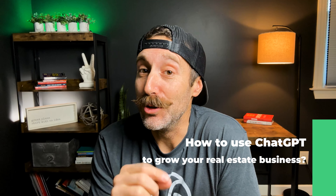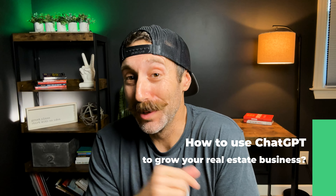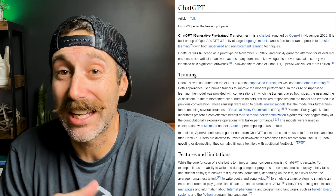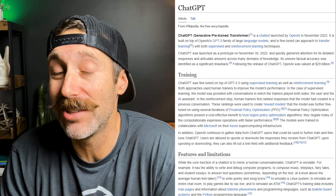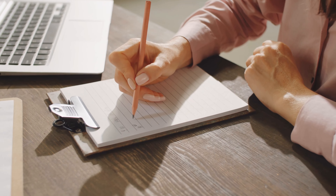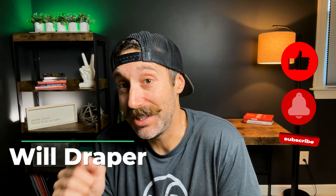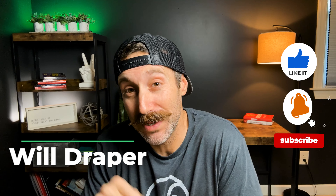Here's how to unlock the power of AI and use ChatGPT to help grow your real estate business. So what exactly is ChatGPT? It's a super powerful language model that can be used to generate text based on a given prompt. It can be used for a ton of different tasks like writing scripts, answering questions, writing code, and even creating content. It's essentially artificial intelligence that learns the more that you use it. So how can you use ChatGPT to grow your real estate business?